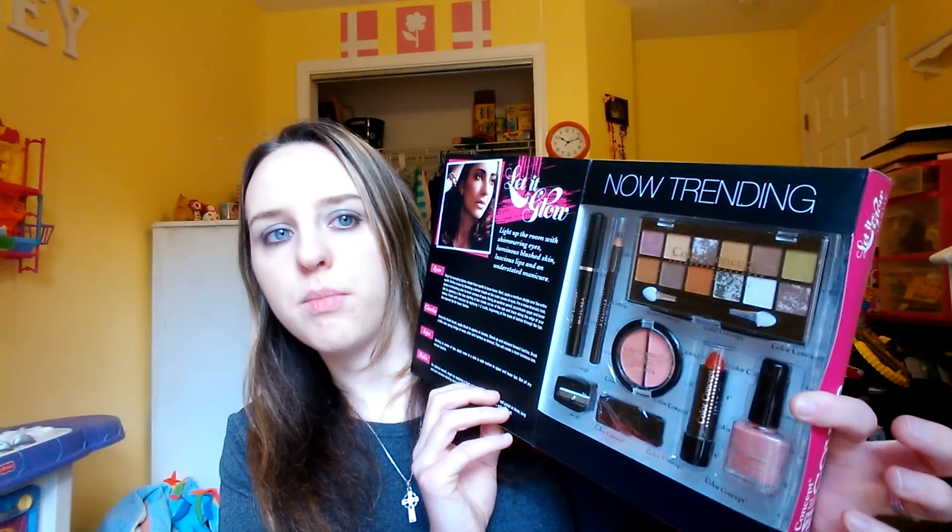We got this stuff from my parents that my mom picked out. This Venus shaving set is really cool — it's got a Kim Witten nail polish, shave gel, and a little razor with a case. Then this color concept on-the-go beauty book. It's got all different kinds of makeup in there.